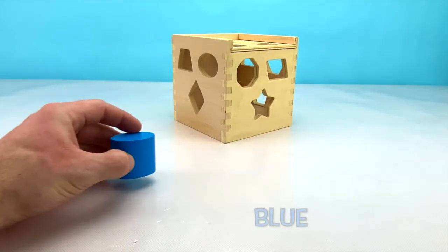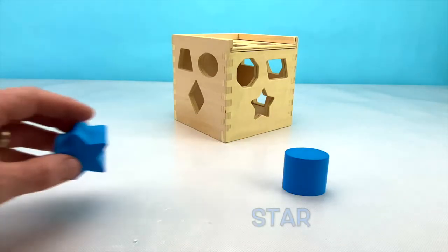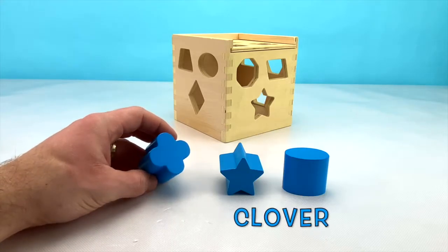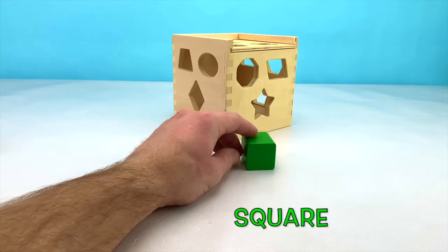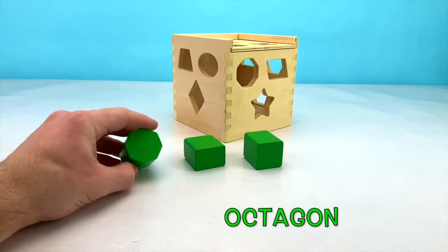First, we have blue. This is a blue oval. Our other 2 shapes that are blue are a star and a clover. The next color that we have is green. This is a green square. We also have a green rectangle and a green octagon.